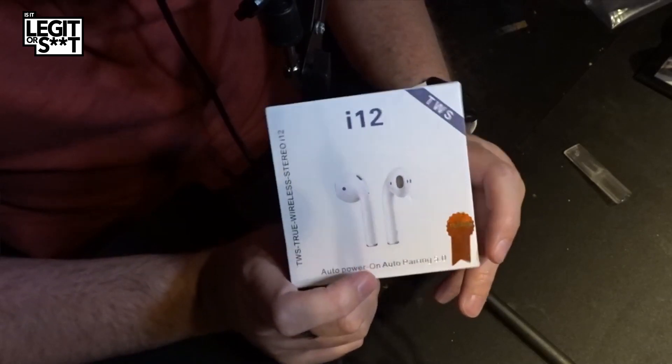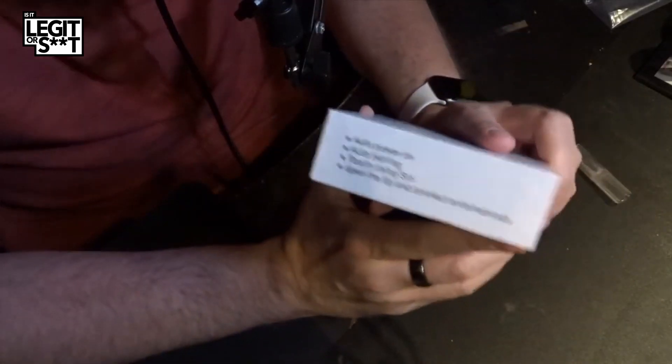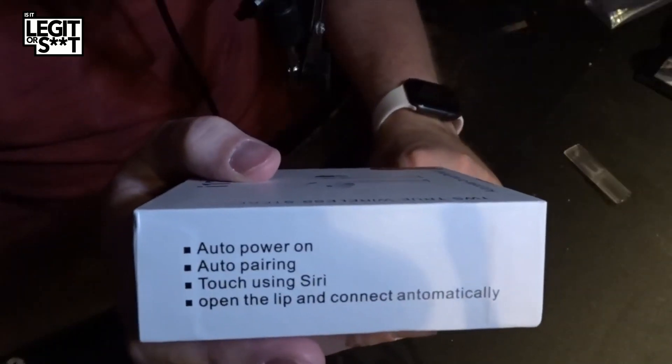We have these little fellows. These are i12 TWS AirPod things. It's got written on it: TWS True Wireless Stereo i12, Auto Power On, Auto Pairing 5.0, with 'upgrade' written on the front in a nice little shiny star. Amazing. There's more jargon on the side: Auto Power On, Auto Pairing, Auto Touch using Siri, Open the Lip and Connect — on automatically. That is some fantastic English right there.